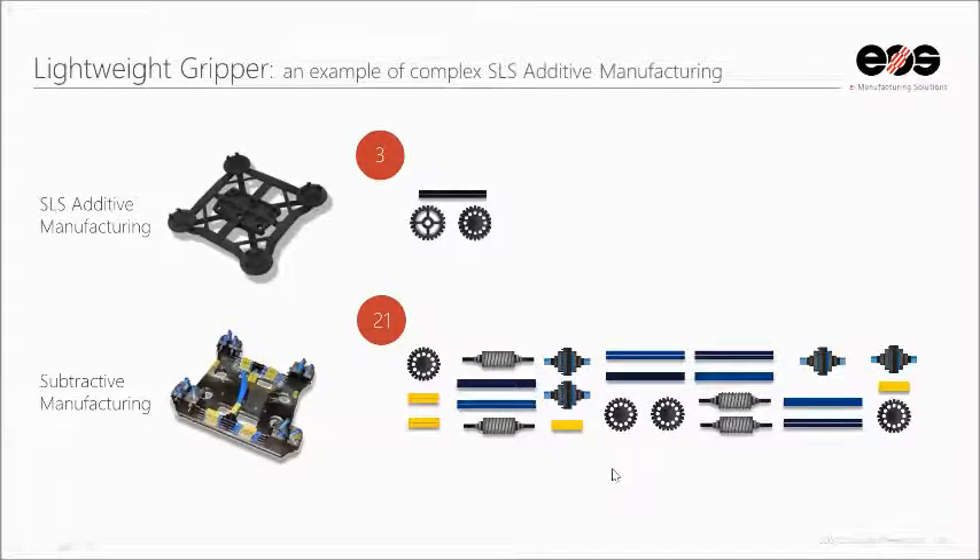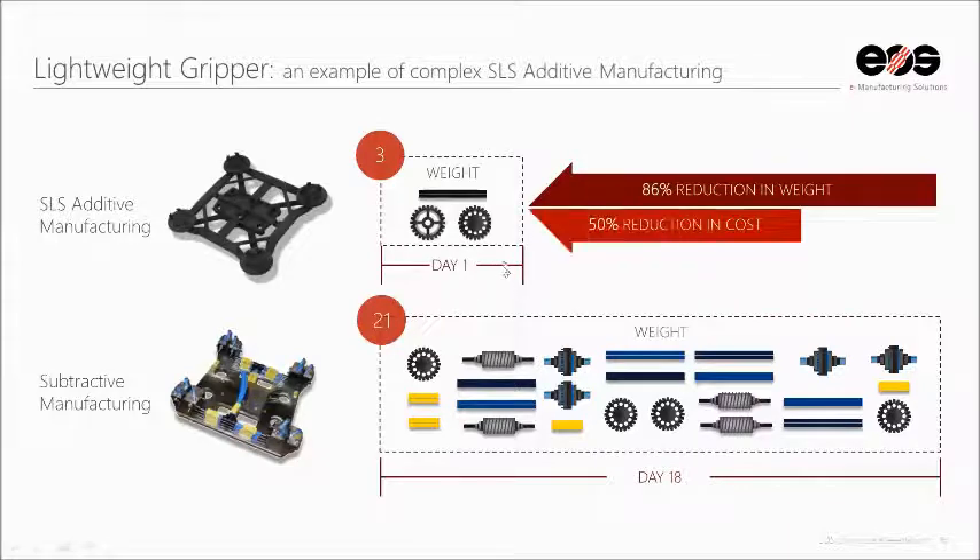This is an example of a polymer part — a lightweight gripper used on a robot in a factory. The traditionally manufactured version is full of airlines and actuators on top of a steel plate, very heavy with a lot of moving parts and over 21 different components to assemble. The additively manufactured gripper using laser powder bed consolidated all of those lines inside the part and reduced much of the weight, allowing a smaller, cheaper robot to lift it. Part complexity was reduced from 21 to 3 components, and it was produced in one day versus 18 days traditionally.